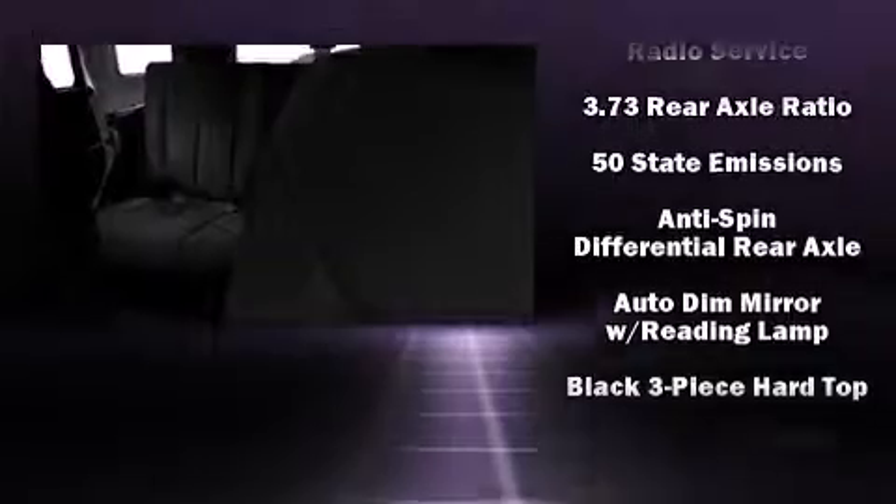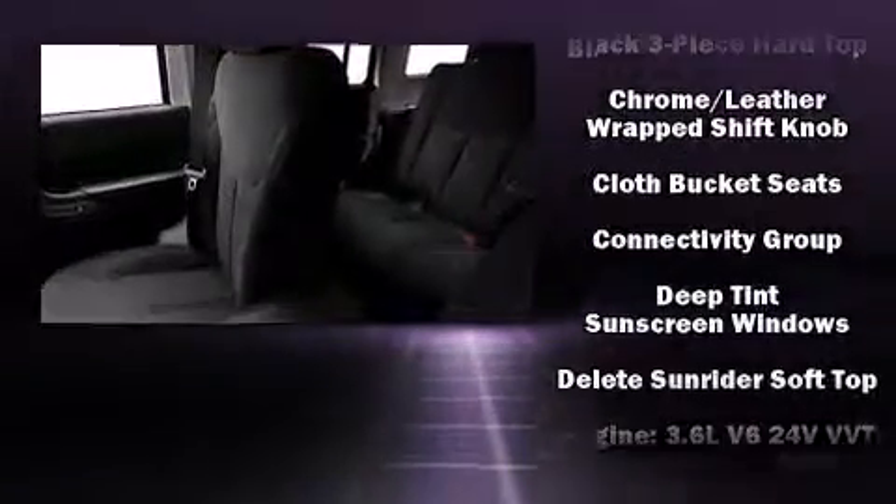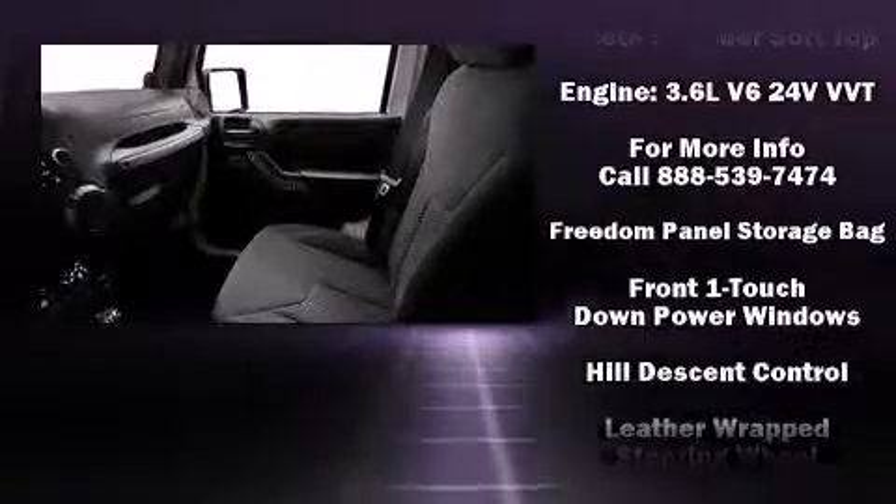Jeep prioritized practicality, efficiency, and style by including a rear window wiper, a trip computer, an automatic dimming rearview mirror, front fog lights, skid plates, and cruise control. Jeep also prioritized safety and security with features such as dual front impact airbags with occupant sensing airbag.